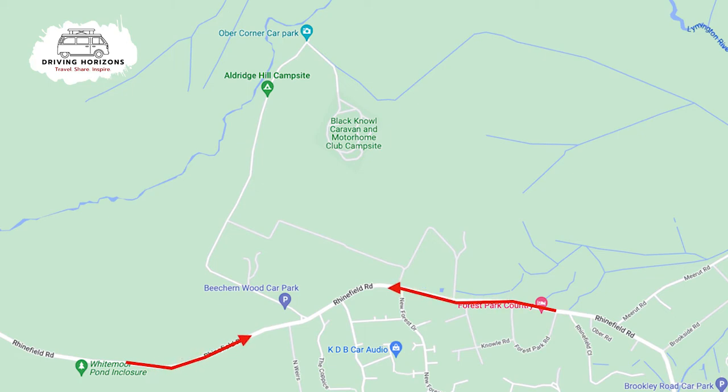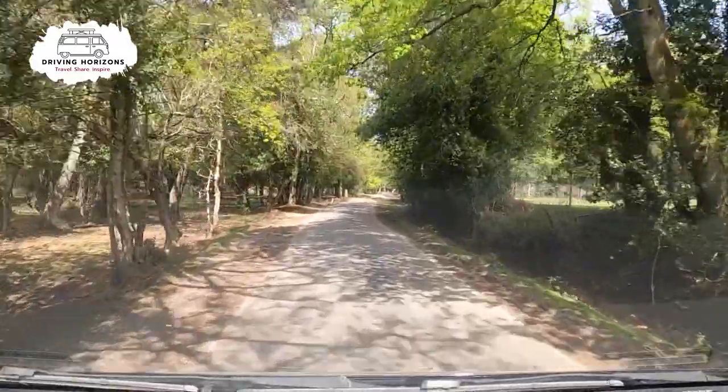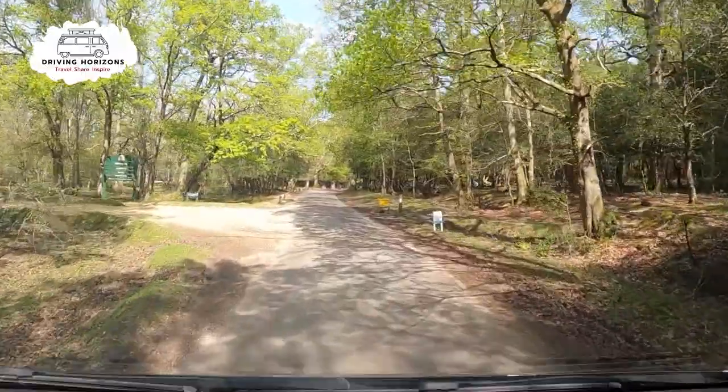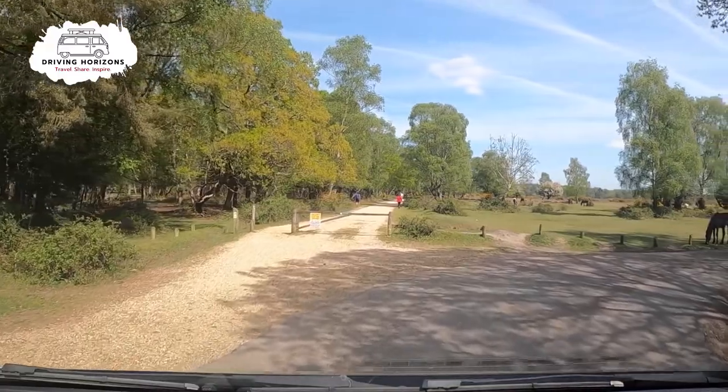You leave the main Rhinefield Road onto a small single track forest road. You have to be super careful here, as you are sharing this road with pedestrians, cyclists, and the wonderful New Forest ponies and horses.